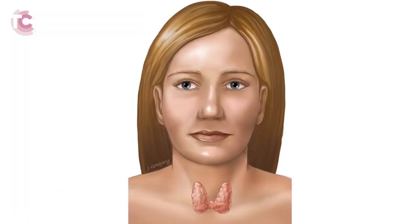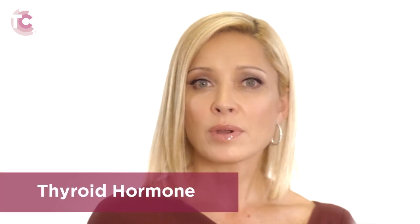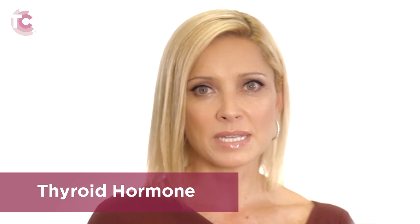The thyroid gland is an organ in the body located in the central region of the lower neck. It sits right between the collar bone and the Adam's apple in the shape of a bow tie. The job of the thyroid gland, like other endocrine glands, is to make a hormone that can be secreted into the bloodstream and circulate throughout the body. The thyroid gland produces thyroid hormone, which is used to regulate metabolism.